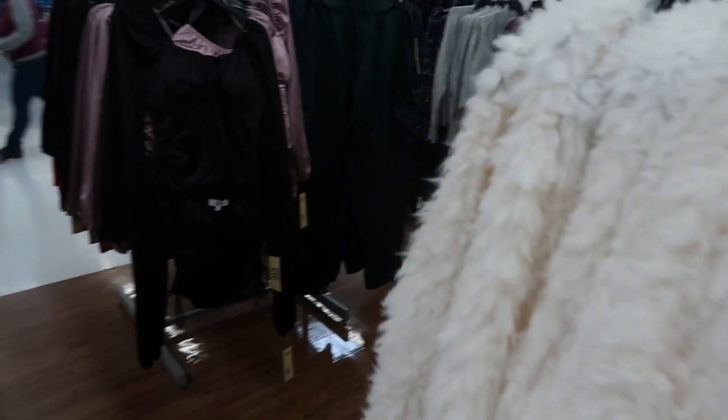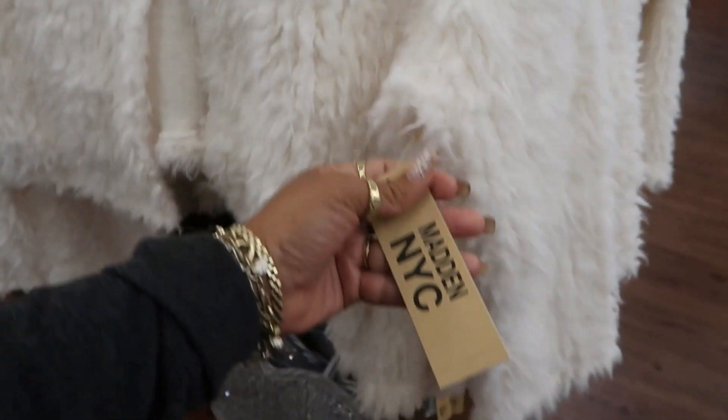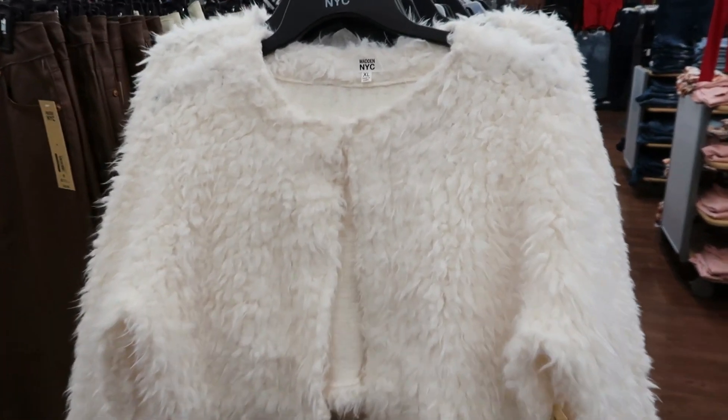Is this a fur jacket? Yes it is — Madden NYC, $22. I feel like I've seen that one before but I don't remember. It's kind of cool.